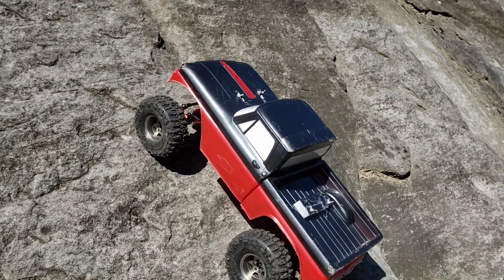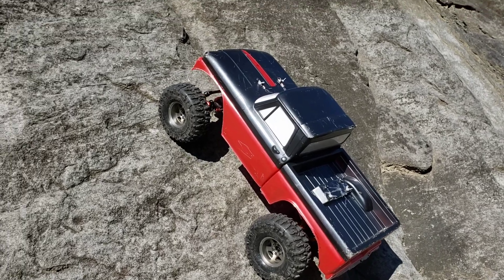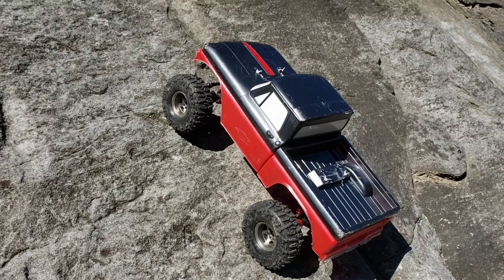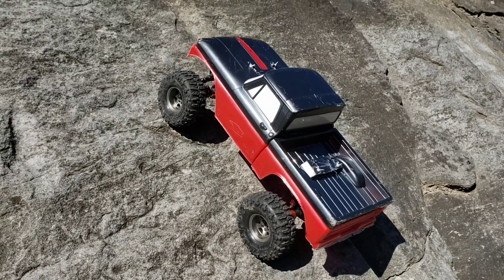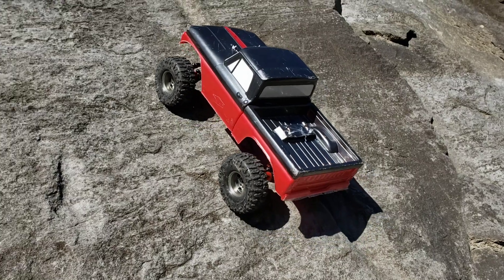I put an app on my phone called a steep-o-meter and took a screenshot. I think the sun was shining on my screen, but I think it said 58.1 degrees, which is pretty damn steep.